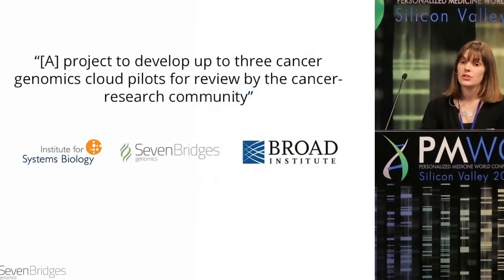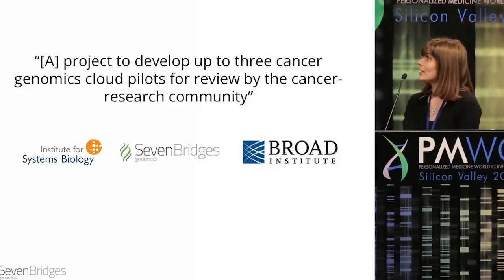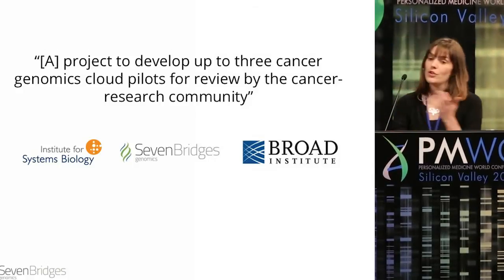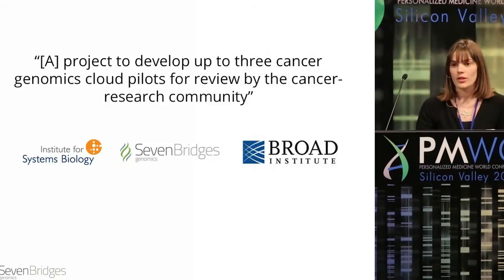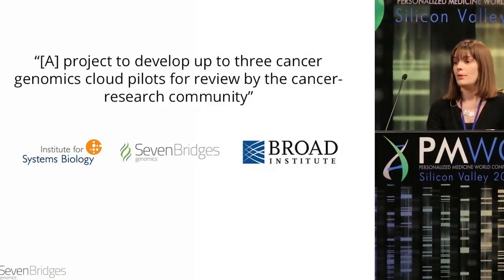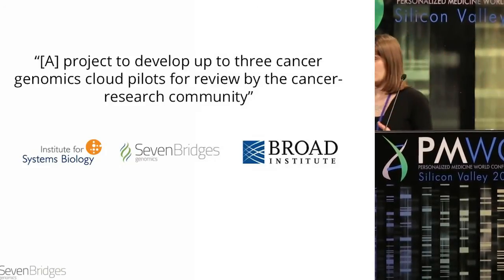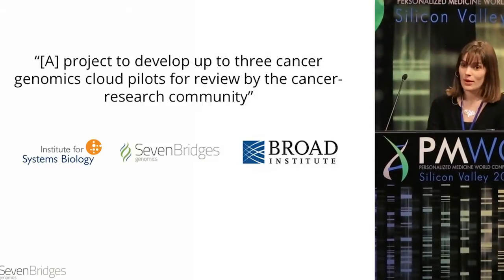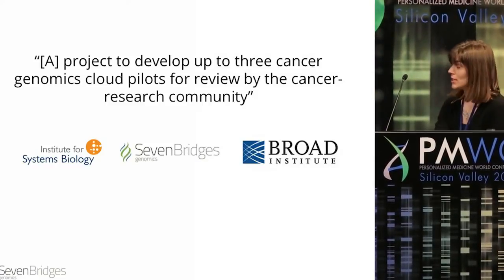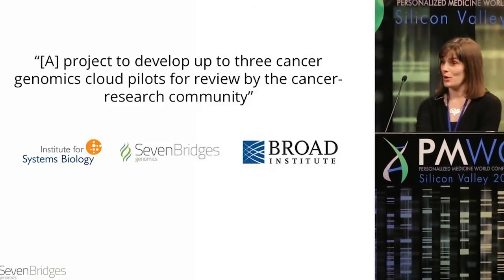The National Cancer Institute recognized this was a problem, and they announced a project to develop up to three genomics cancer cloud pilots for review by the community. What they wanted to do was not only break the inefficiencies, but democratize the research, allowing researchers who may not have access to those computational resources to access these data. We're proud to be one of the three institutions selected, along with the Institute for Systems Biology and the Broad Institute.